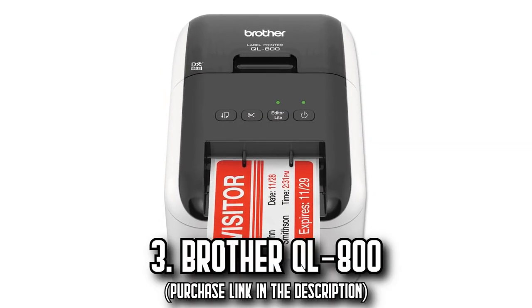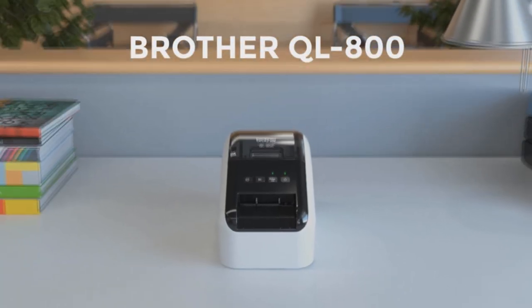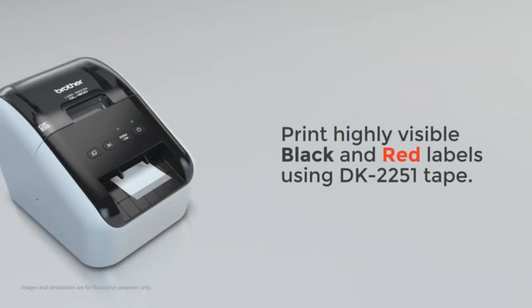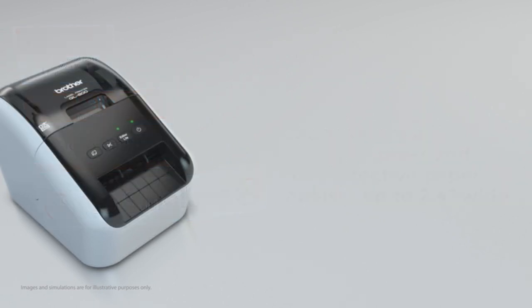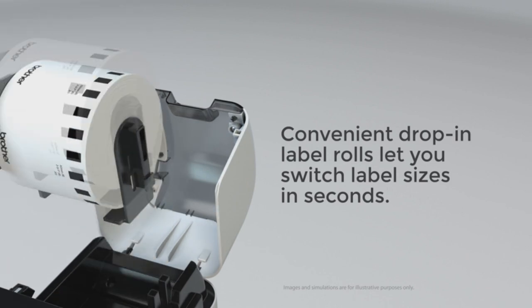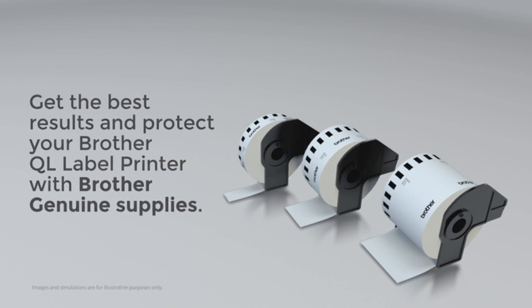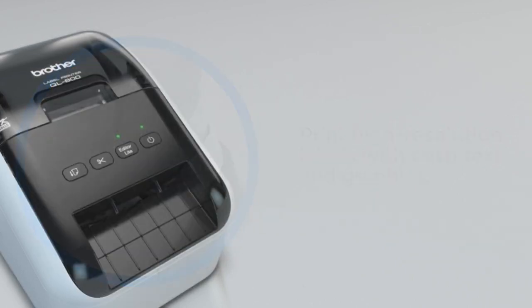Number 3: The Brother QL800. Welcome to next-level printing with the Brother QL800 Thermal Printer, a marvel designed to revolutionize your printing tasks. Imagine having the ability to print amazing black and red labels using DK2251. It's a cost-effective solution for envelope, package, name badge, file folder, or postage labels. The Brother QL800 can churn out up to 93 standard address labels per minute at 300 dpi resolution — that's one label every 0.645 seconds.